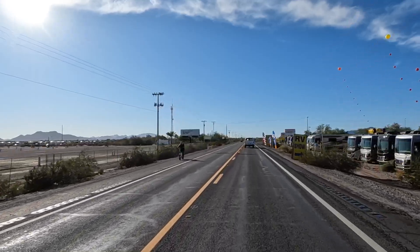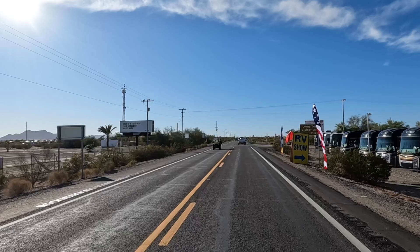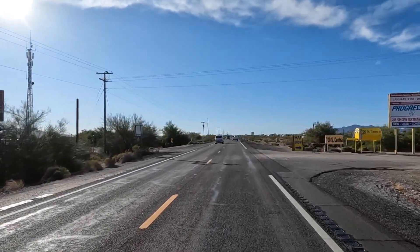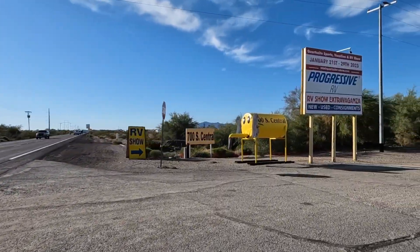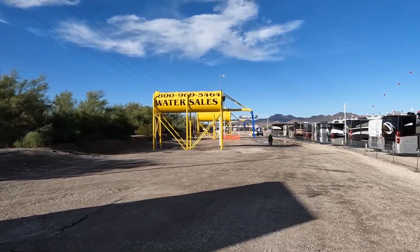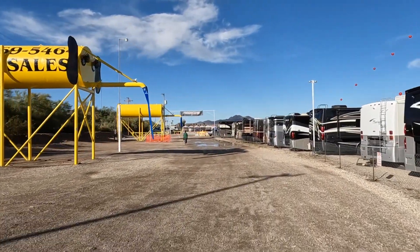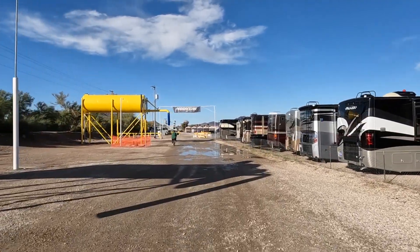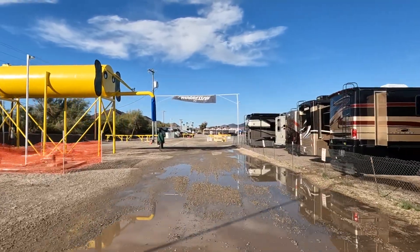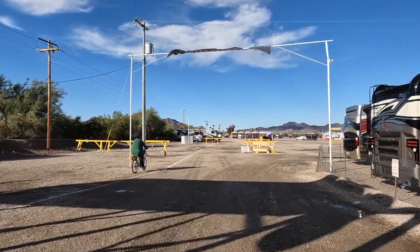Hey y'all, Rusty RV TV, welcome! Check it out, we're in Quartzsite. Look at all the motorhomes on the right. We are two days away from the big tent show. We're going to go back here and take a quick peek — they got hundreds of motorhomes, fifth wheels. This is RV country. They are fully set up and staffed, getting ready to show those RVs. They're fun to look through.